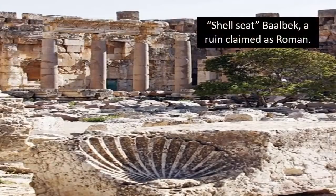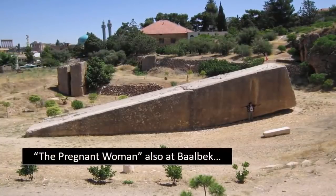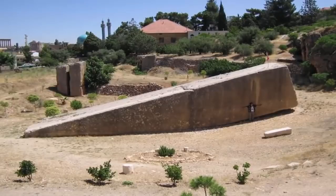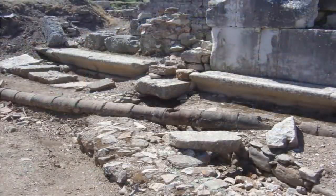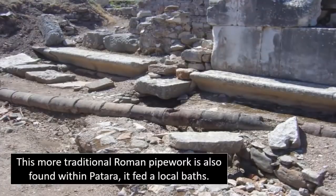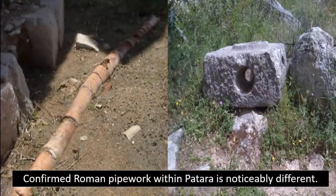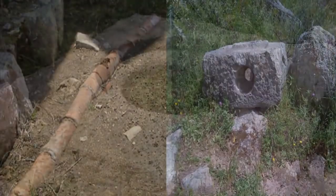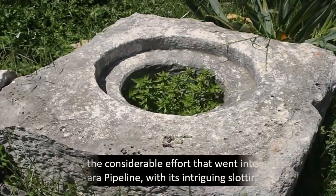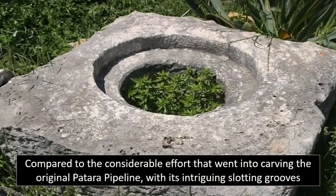However, what is interesting regarding Petara — and indeed many other ancient sites claimed by the Romans as their own constructions — is that it too holds some unexplainable features. Things that separate it from the more standard Roman architecture. It seems that for many ancient, highly eroded sites found around our world, the culprit for construction is often put upon the most convenient candidate, completely absent of any explanation regarding construction.